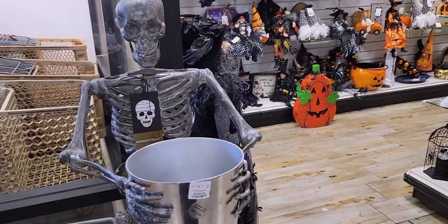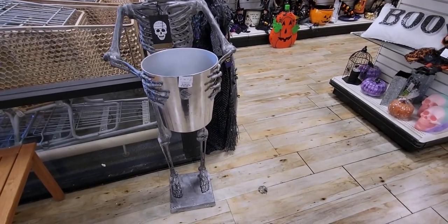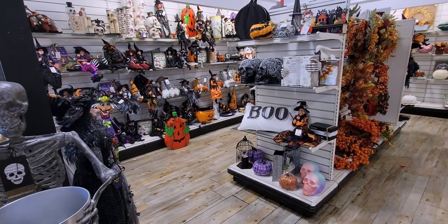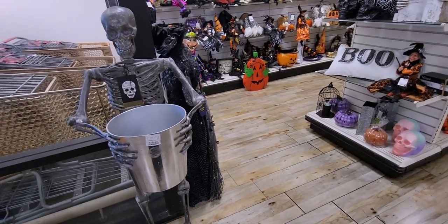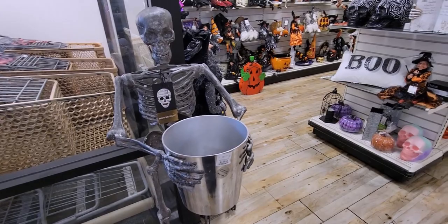Hi friends, welcome back to my channel, it's me Sarah Star and I'm at Home Goods again today. They are decked out with some really cute Halloween stuff. I'm going to take you around and show you mostly new stuff from when I was here last time, about a week or two weeks ago.